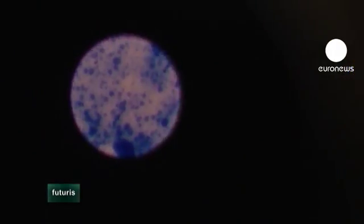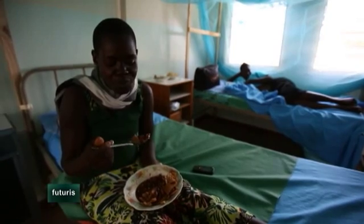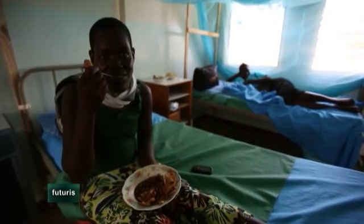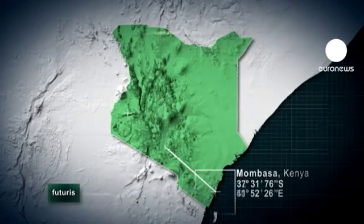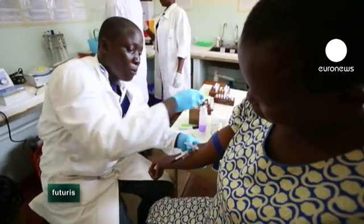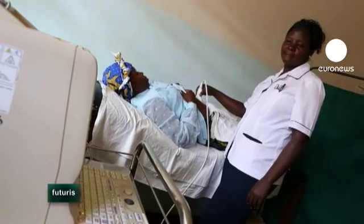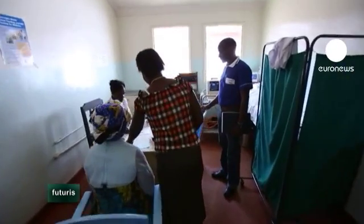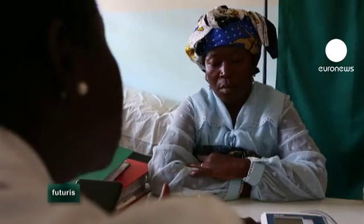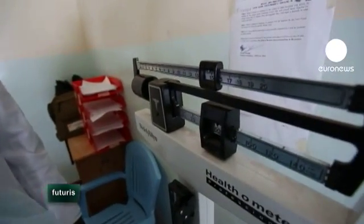But researchers fear there's the possibility of having too much of a good thing. At a clinic in Western Kenya, hundreds of patients are diagnosed with malaria every year. Some studies have highlighted a link between iron intake and vulnerability to malaria, especially among pregnant women and newborn babies. So the clinic has engaged volunteers in a study to assess whether diets overly rich in iron increase the number of cases.